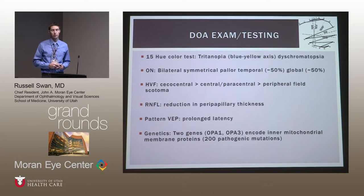The RNFL will show a reduction in parapapillary thickness correlating with where the pallor is. VEP can be performed and shows a prolonged latency, though not all centers offer this. Genetically, the first associated gene described was OPA1, with OPA3 also associated. Over 200 mutations have now been described on these genes, which probably explains the clinical variability in presentation and rate of progression.